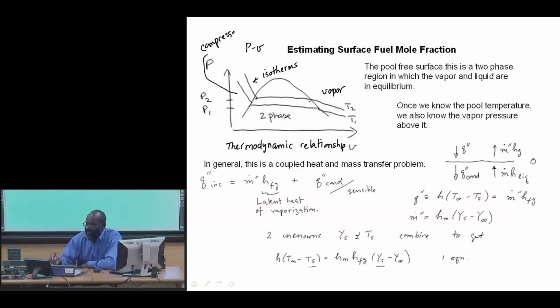If we look at the interface of this pool, there's a heat flux that comes in from the exterior — there's a T-infinity and a T-surface, and a heat transfer process that takes place between the two.